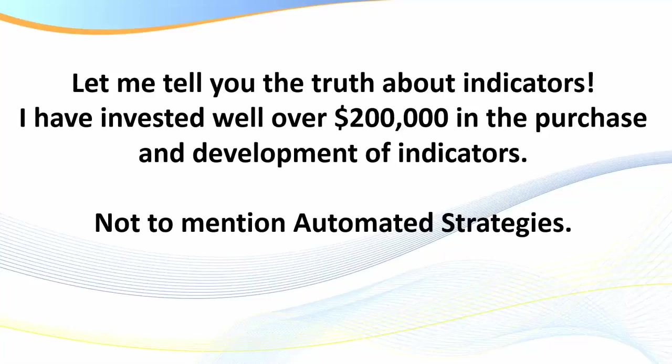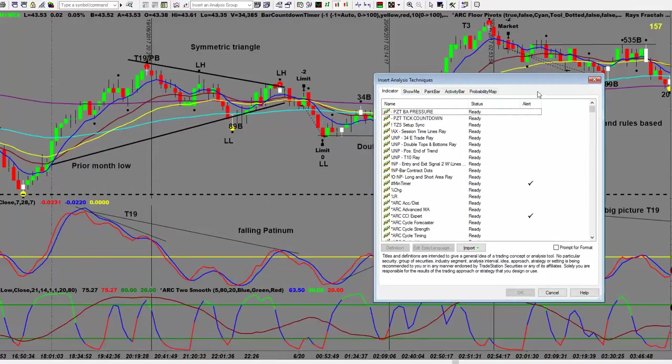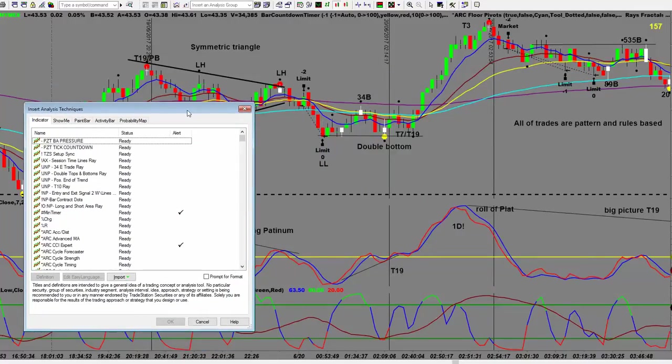I'm not telling you this to impress you, but what I am trying to impress upon you is this is what I've been doing for many, many years — and this is what I deliver in the Day Traders Fast-Track Program. Now let's quickly talk about the truth about indicators. I've invested well over $200,000 in the purchase and development of indicators, not to mention automated indicators.